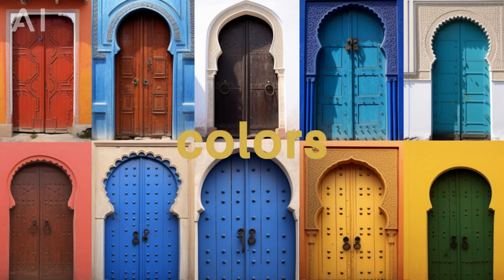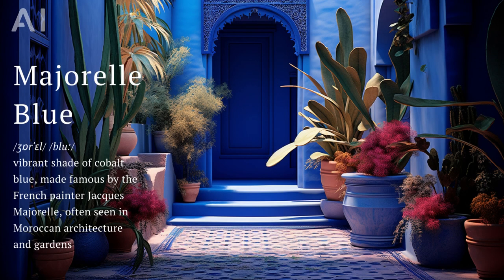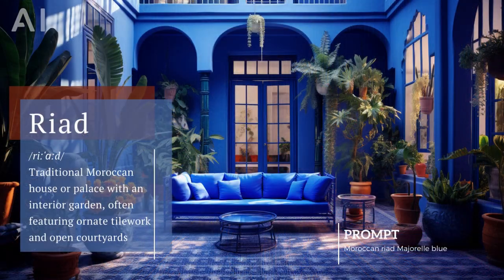Moroccan colors are lively and saturated, with bold reds, deep blues, and lush greens. A particular shade you'll often see is marjorale blue, a vibrant blue color found in the marjorale gardens in Marrakesh.